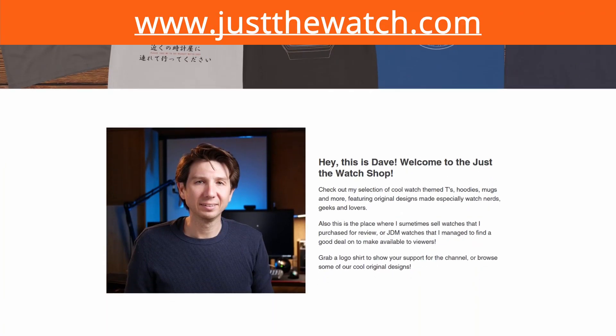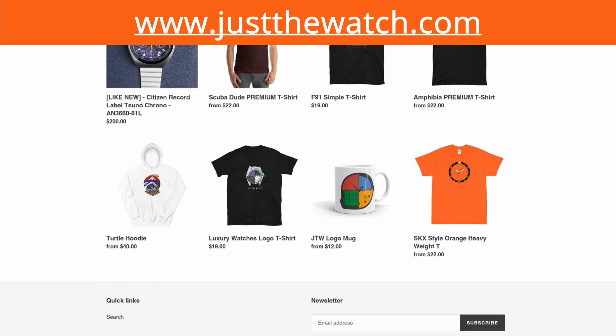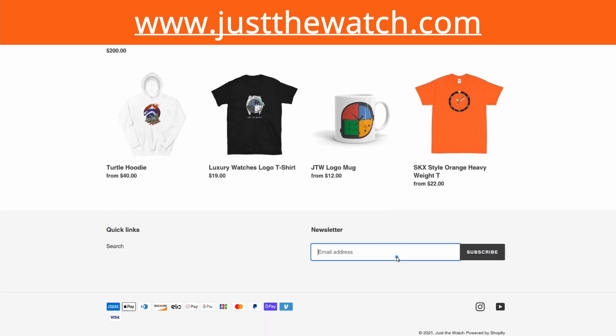Let me tell you how you can win one of these t-shirts for free. There are two t-shirts I'm giving away, and the winner will get to choose which t-shirt they want. The first way to win is to simply go to the shop and sign up for the newsletter. I'll pick a random entry from there and send you an email to let you know that you've won.